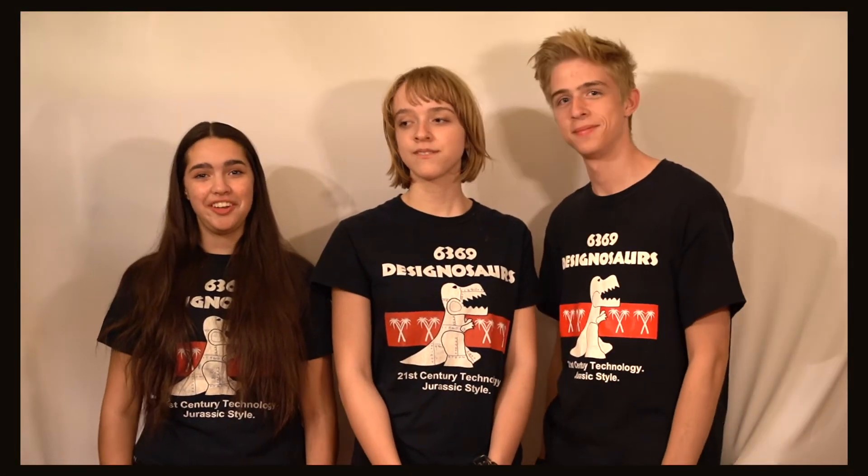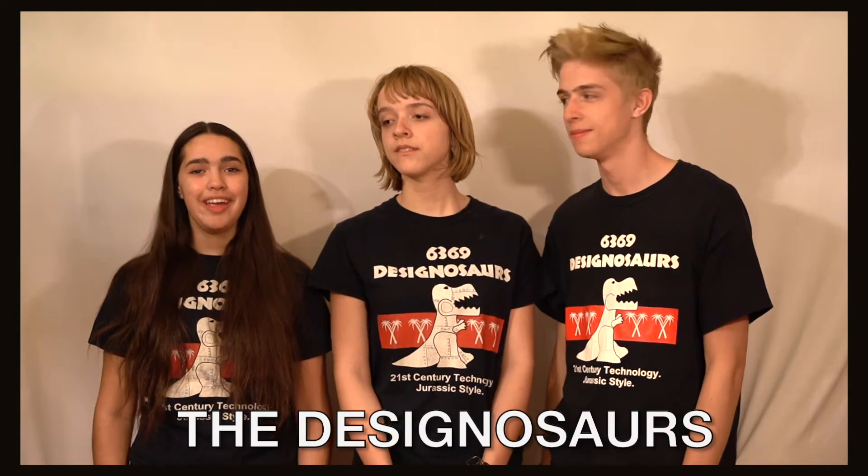What's up, guys? Welcome back to the channel. We are a first tech challenge team from Eden Prairie, Minnesota, and we are called the Design Source. My name is Rebecca. I'm Kirsten. And I'm Eric. In this video series, we're going to be covering everything you need to know about your key season as an FTC team. Let's jump into it.